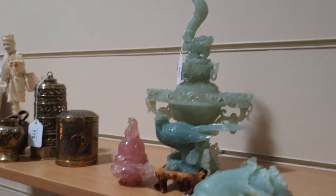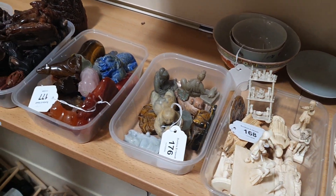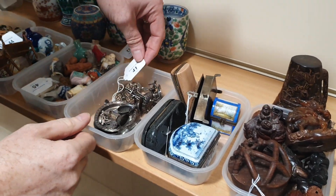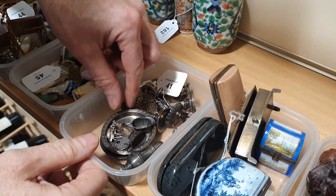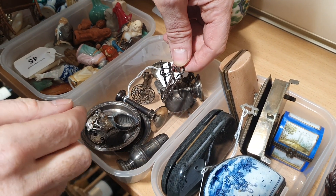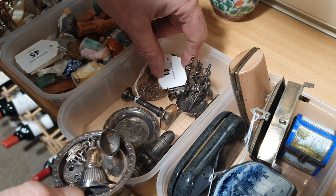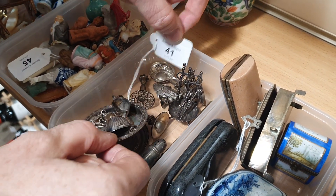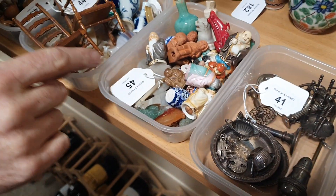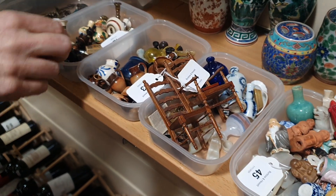All of these group lots are photographed online — that's the best way to view them. Here's lot 41 — this is nearly all silver doll's house items. There's a little doll's house fire companion set, trays, a little tea set, and candlesticks — all one lot there. Lots and lots of doll's house items here, sold by the boxful.